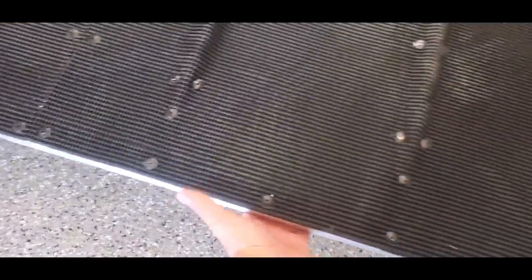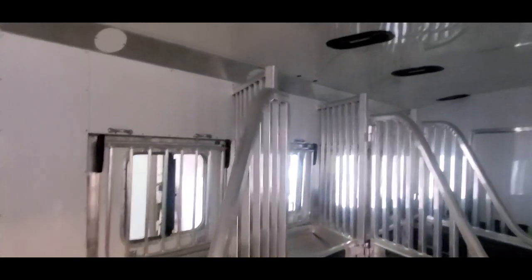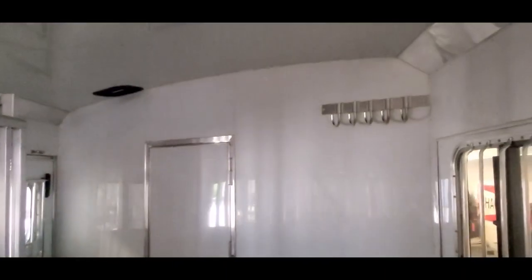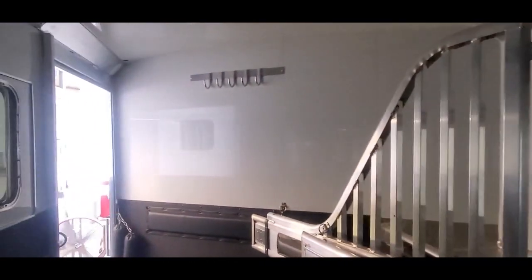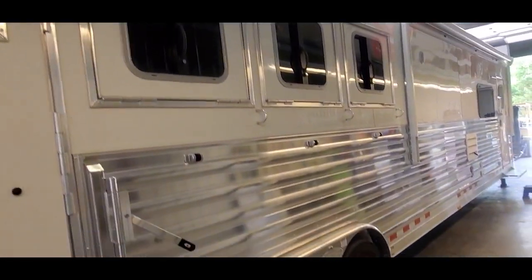Four Star has their easy lift ramps — these things are so light, really easy to get up and down. Take a look in the stock area here: flow through gates, stud divider, everything's fully insulated. Got some hooks there and some more extra hooks up top. A couple more low lights on this side.